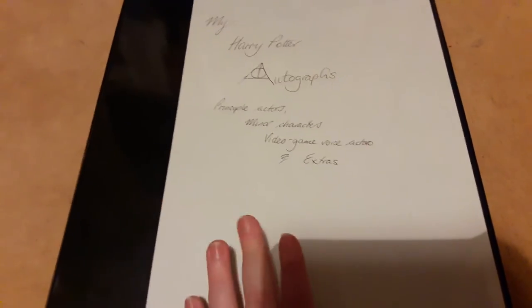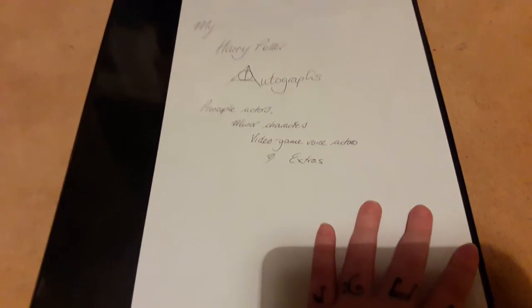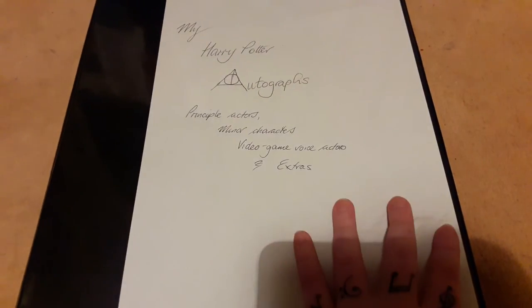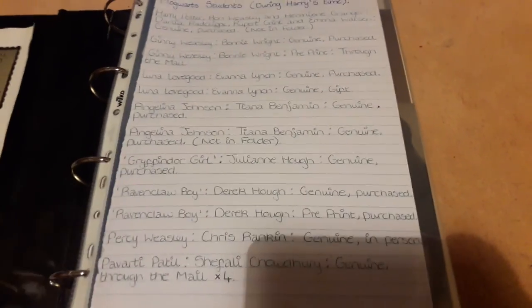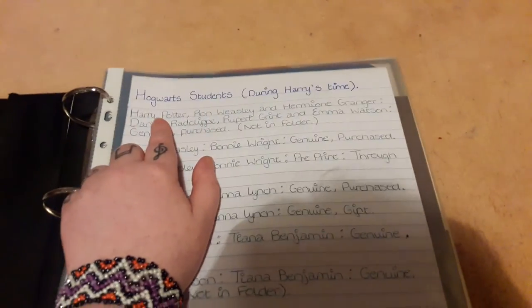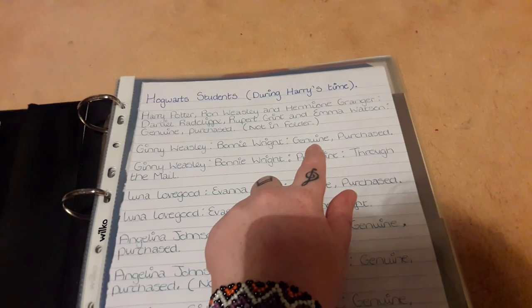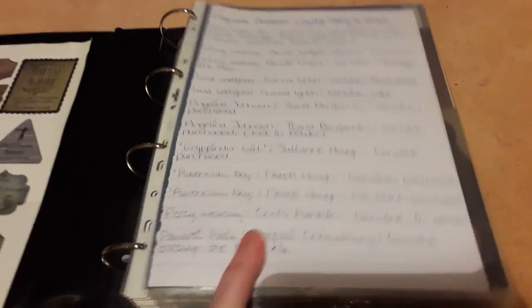I'm going to try and get through this as quickly as I can. I'll quickly go through the autographs — if you want any more information about them please let me know. These are the new categories. First we have Hogwarts Students During Harry's Time. I thought it'd be nice to show you this in case you want a way to catalogue your collection. I write the character name, the actor's name, whether it's genuine or a pre-print, and how I got it — such as purchase or through the mail. They're also colour-coded.